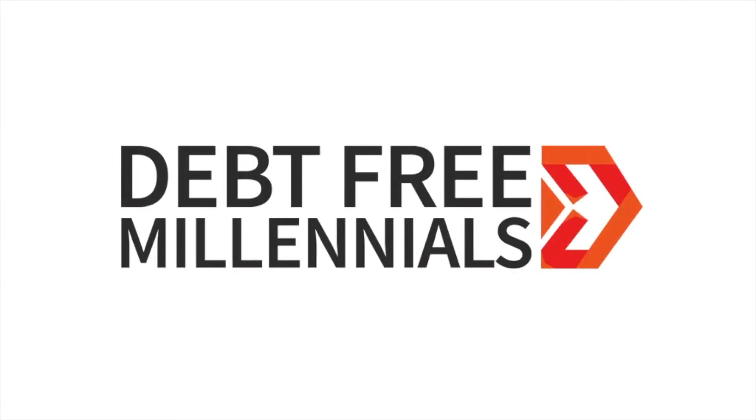Online shopping is so easy, so fun, and it makes me feel so, so broke. If you want to avoid online shopping, I have a quick millennial money tip for you. Hey guys, what's up? It's Justine with Debt-Free Millennials, the channel for all things millennial money and debt-free living. If you want to learn how to live a debt-free life, stick around and subscribe.